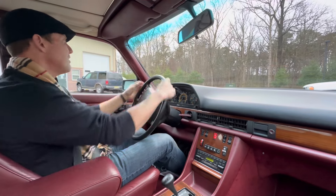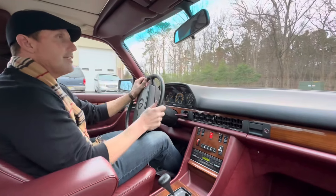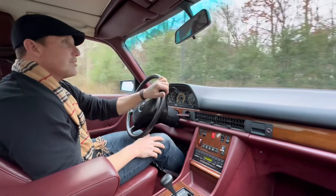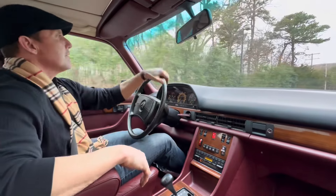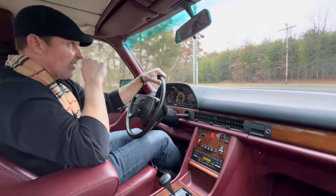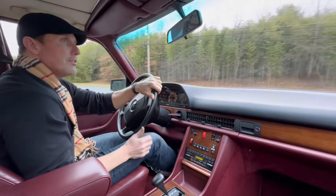This is a car that was enthusiast owned — one owner up until 2017. And the gentleman who purchased the car was obviously very familiar with Mercedes-Benz cars and recognized the quality. I was quite fortunate to get it. Drove it from Northern New Jersey down to my shop here in Central New Jersey.